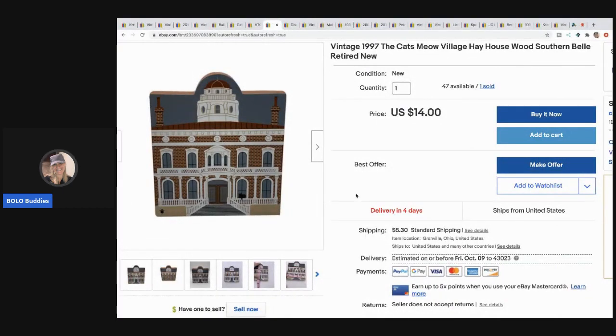The next item I sold is another Cat's Meow - this one is more of a bread and butter and I sold it for $12.60. I have 47 of them available; they are all the same, all new old stock. I created one listing with 47 available. I started with 48, so if anybody collects Cat's Meow come make me an offer. That one is from 1997 - it's the Southern Bell.